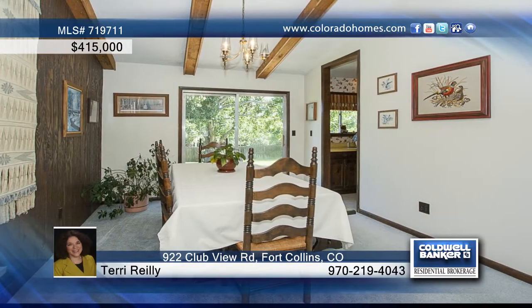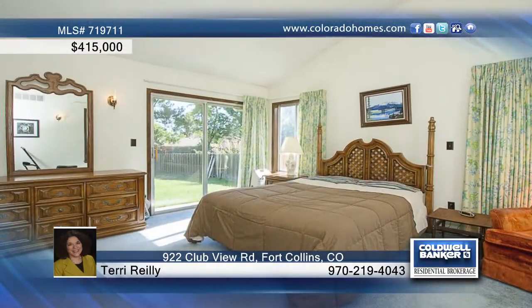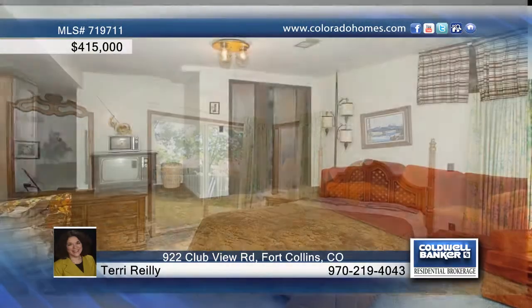Enjoy the space of four bedrooms, including a main floor master bedroom with three-quarter bath, walk-in closet, and a sliding door to the backyard. Plus, there are three secondary bedrooms with large corner windows.